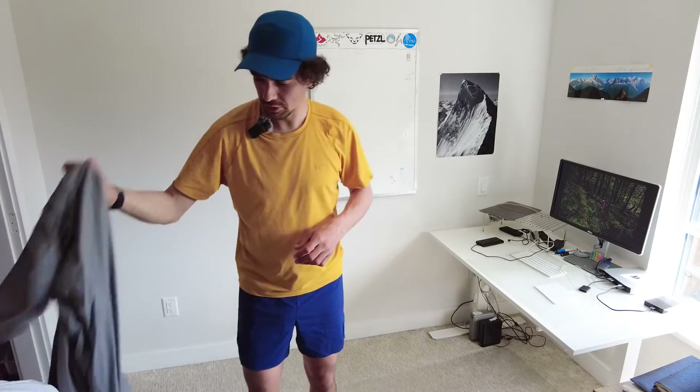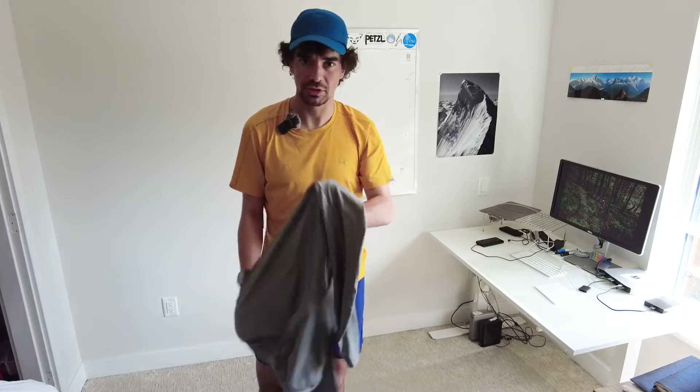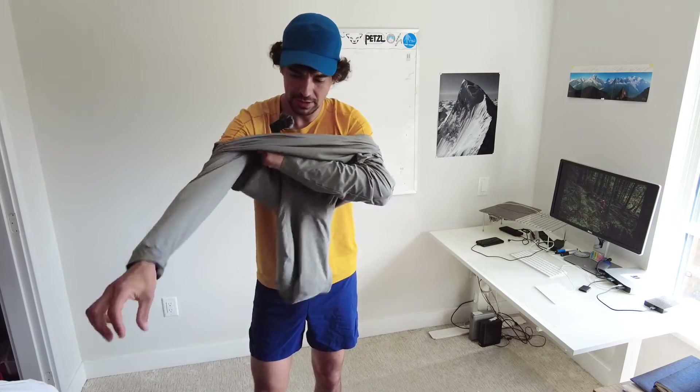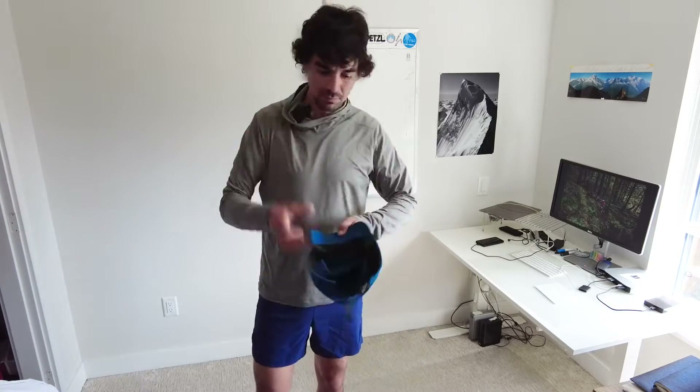If I'm in the alpine and I want to step up the insulation, or there's really significant sun exposure, I might bump up to the Remige hoodie. This is a very similar material to the t-shirt I'm wearing — a long sleeve hoodie that also has a hood.